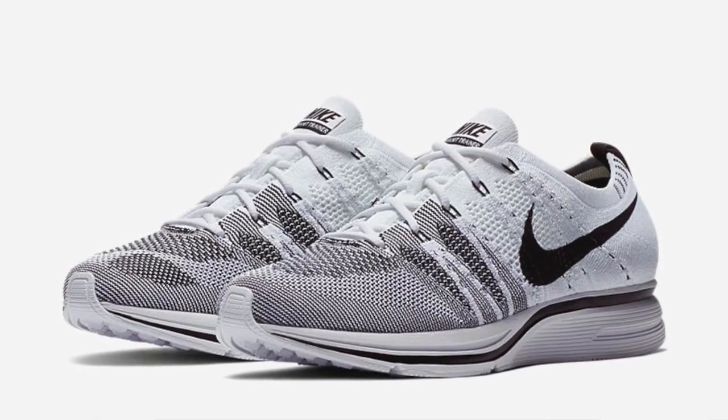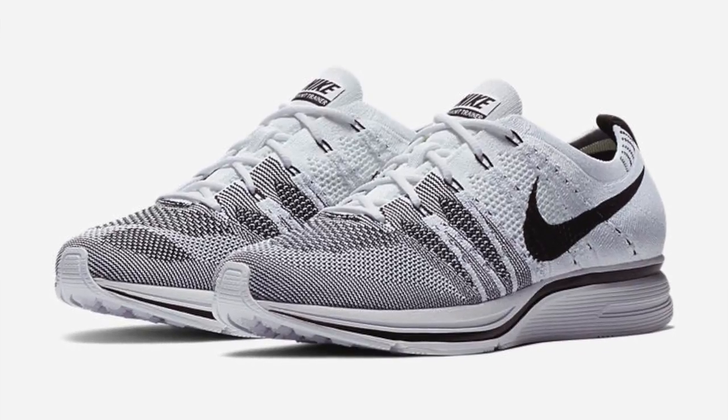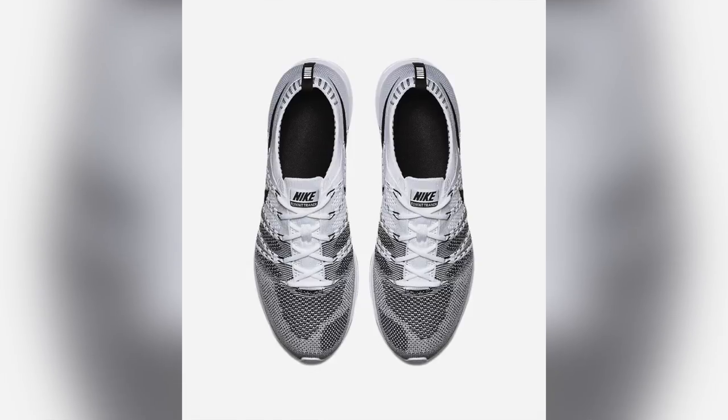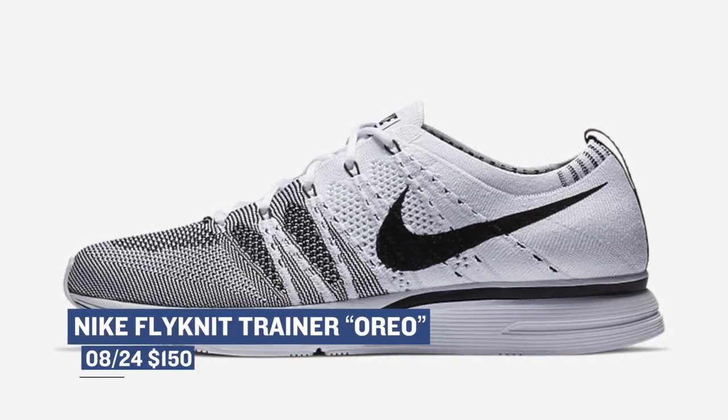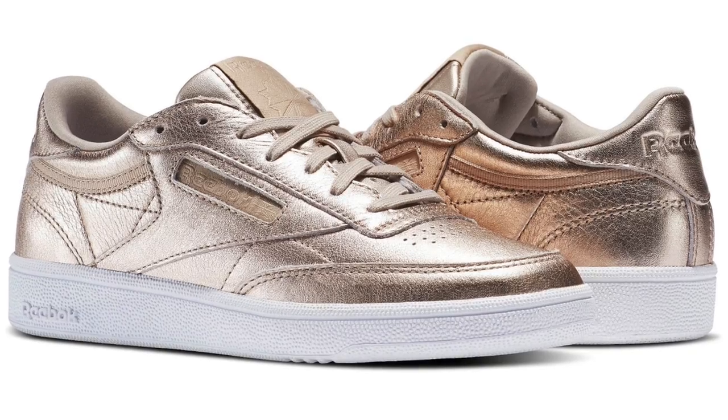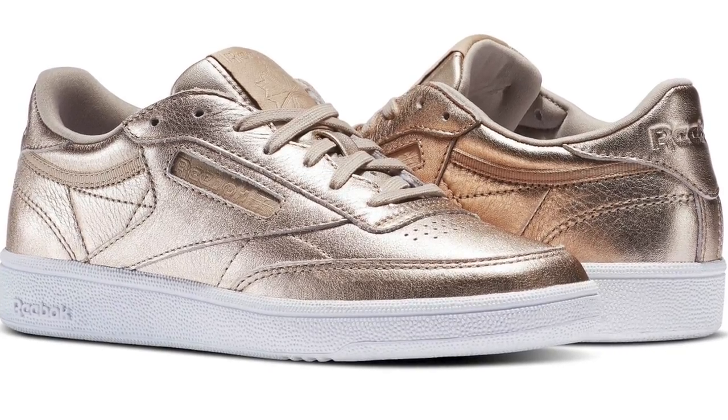The next pair on the list were actually supposed to release a little while ago but Nike pushed them back — it's the Nike Flyknit Trainer in the Oreo colorway, better known as black and white. As you can see, these are super clean, super simple, and pretty much something you can wear any time. Those are going to cost you $150.